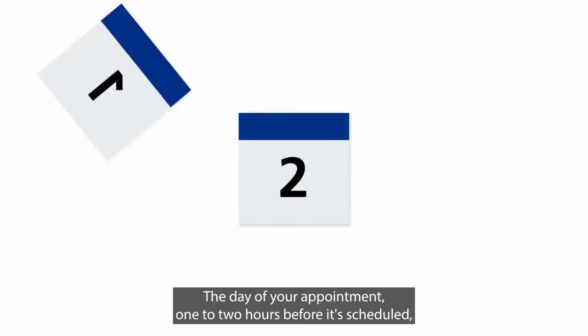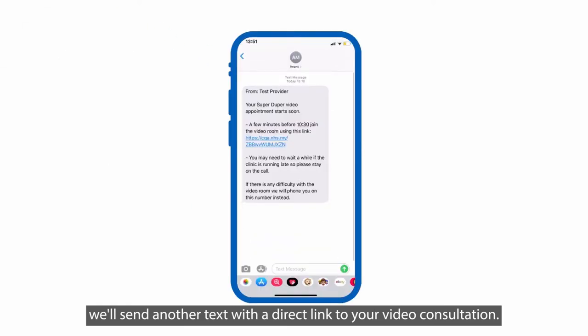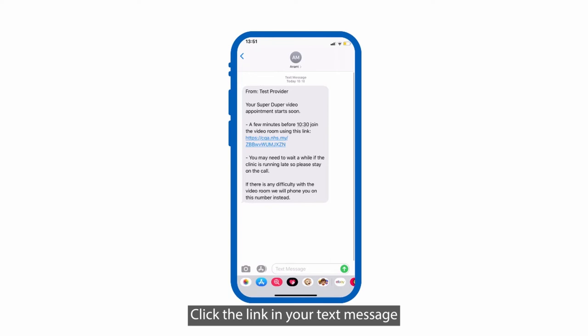The day of your appointment, one to two hours before it's scheduled, we'll send another text with a direct link to your video consultation. Click the link in your text message to go straight to your private waiting room.